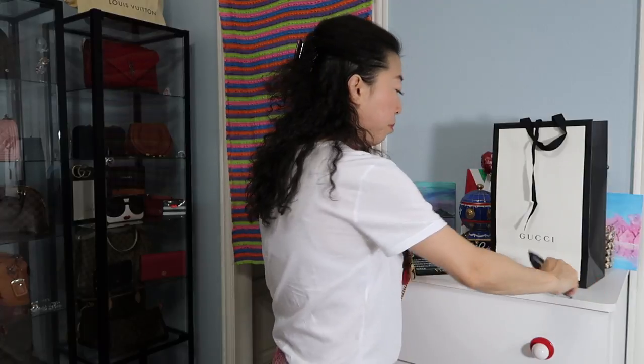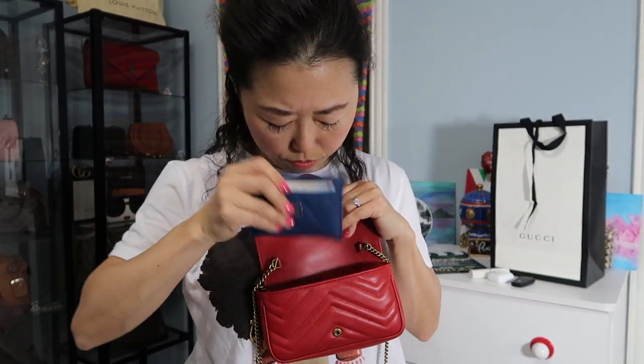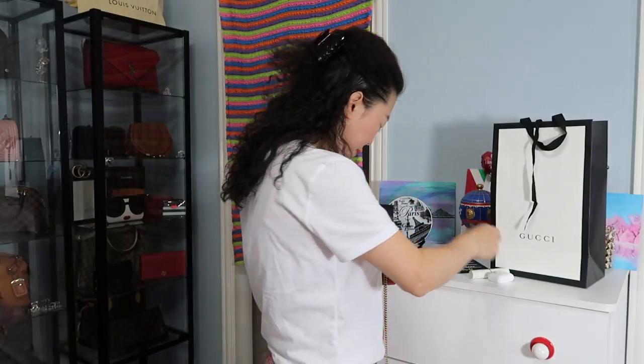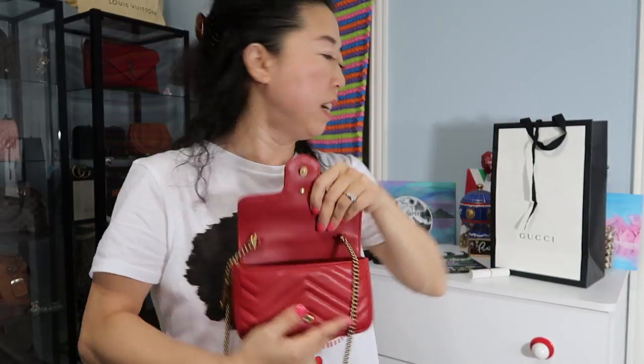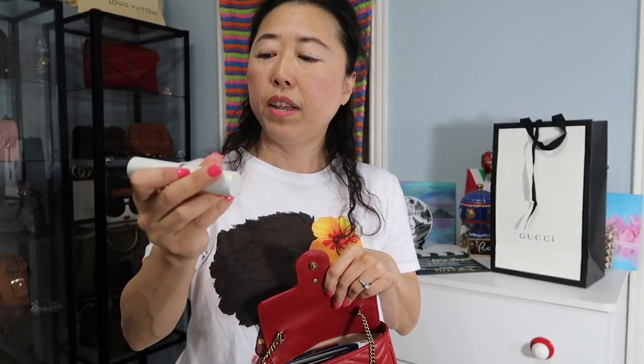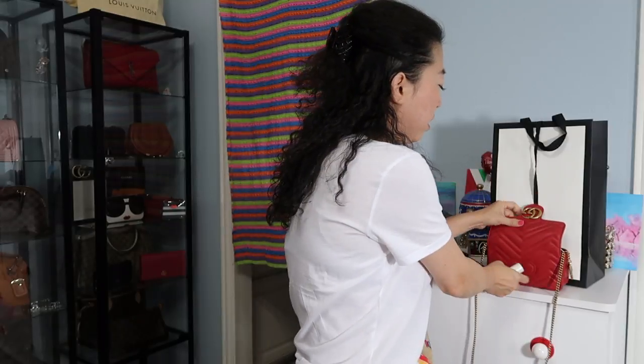Then I'm putting in this card case from Chanel — it's kind of thick because I've stuffed it, but it fits. Then here's my car key fob, which goes in easily with no problem. And then these are my Apple EarPods — I like to carry them so I can listen to music. I'm putting them in too, and it's still pretty roomy. Then this is my jumbo lipstick — the La Mer lipstick in number two, Pink Sand — which works not just as a lipstick but also as a cheek color.